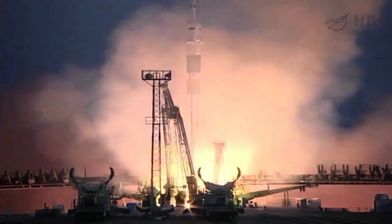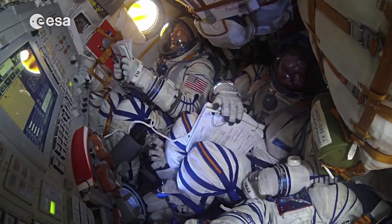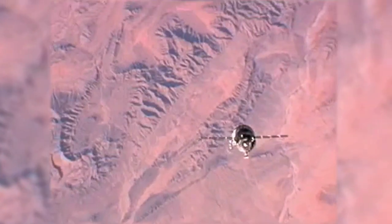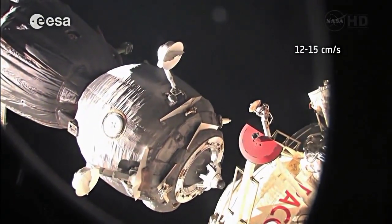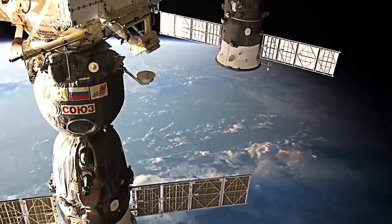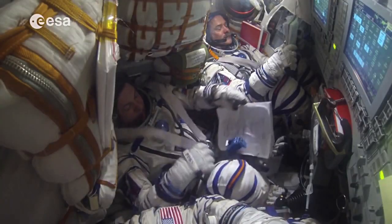Liftoff of Tom Marshburn, Roman Romanenko, and Chris Hadfield. The Soyuz is designed to take three people and a tiny bit of gear. You can see the four strap-on boosters separating, up to the space station. It orbits at an altitude of 249 statute miles. Dock and confirm. Stay there for half a year or longer, and then at the end of time, get back in and come back home again. Touchdown. 314 and 48 seconds.